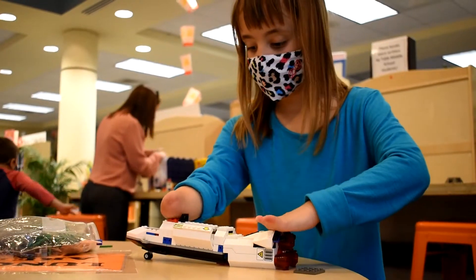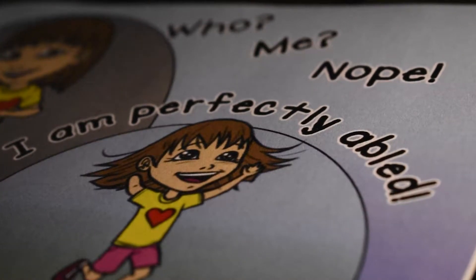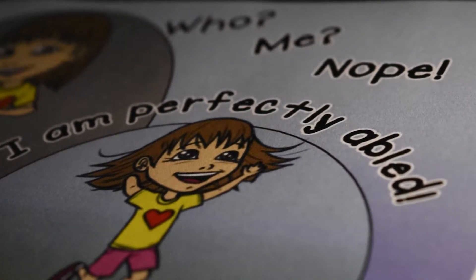Are you afraid of anything? I'm afraid of spiders. I don't like to call her disabled because, quite honestly, she is perfectly able.